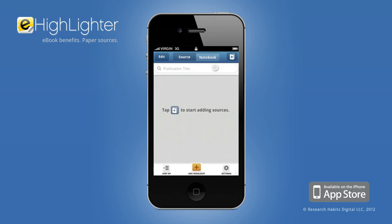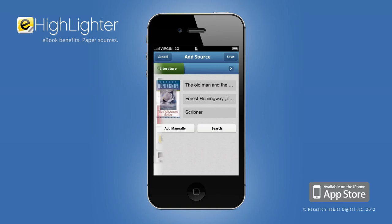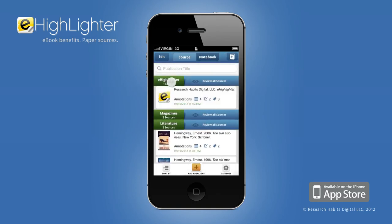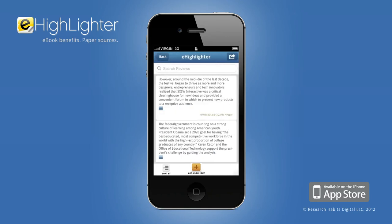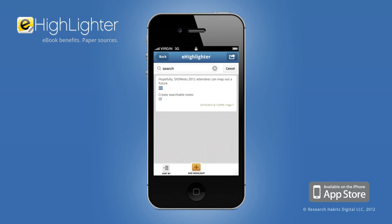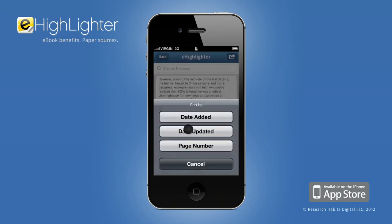eHighlighter also manages your bibliography. Quickly gather citation information by scanning a barcode or searching a keyword. Group your sources into notebooks for organized review. Review highlights from an entire notebook or a single source. Transcribed highlights allow you to quickly search your notes, while tracking the timestamp and page number allows for convenient sorting options.